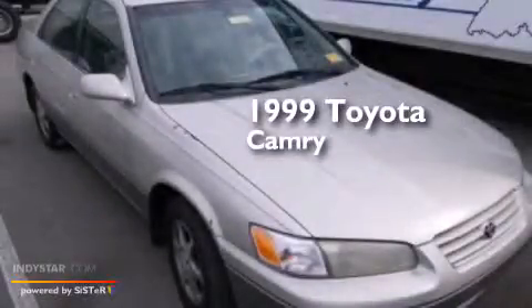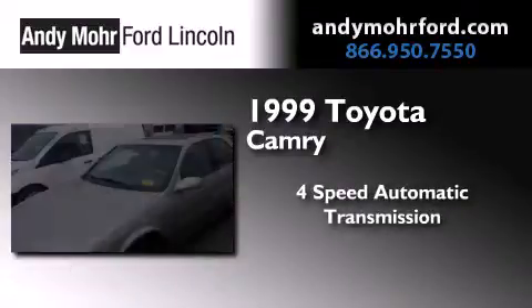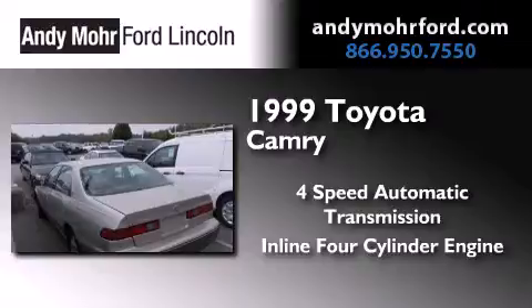This is a 1999 Toyota Camry. This four-door sedan has a four-speed automatic transmission and an in-line four-cylinder engine.